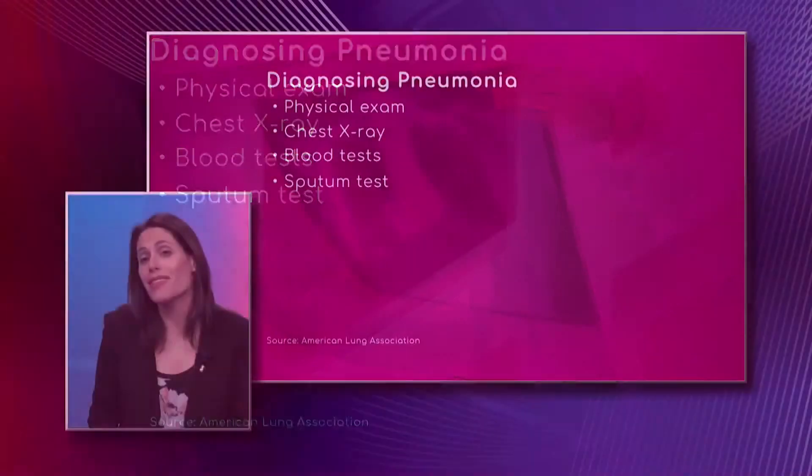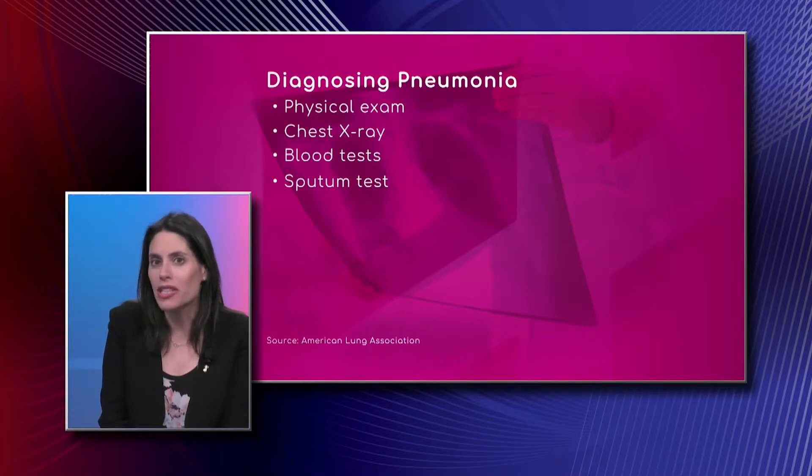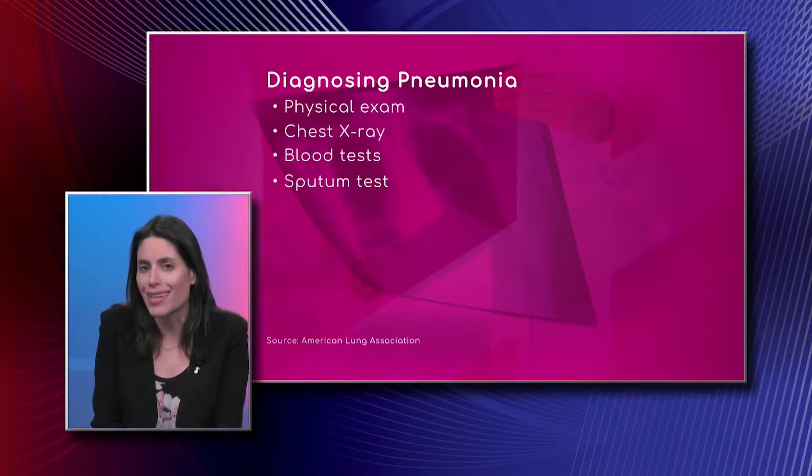I would say the first step would be a good history — speaking to a patient, finding out what their symptoms are, when they started, what their other medical problems are, what their potential exposures have been. And then it's really doing a good physical exam, head to toe.